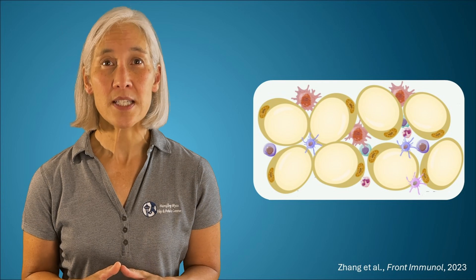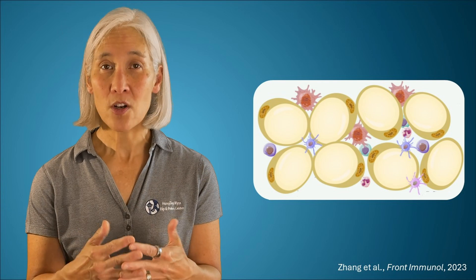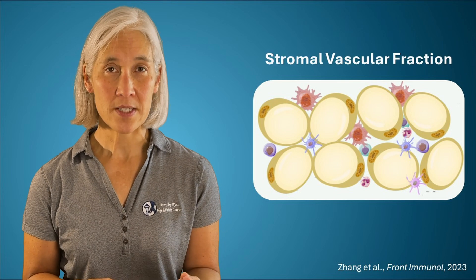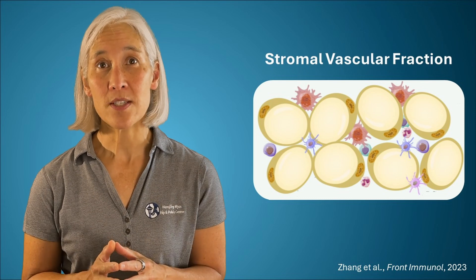For today, we'll focus on the impact of aging on white adipose tissue, which in many ways mirrors the changes that occur with weight gain. If we look at the structure of white adipose tissue, it's composed of fat cells, or adipocytes, in a vascular web called the stromal vascular fraction that also contains preadipocytes, endothelial cells, macrophages, and other immune cells.